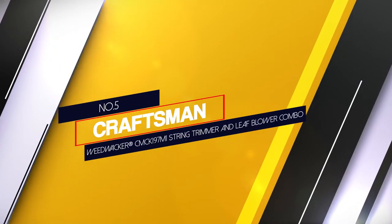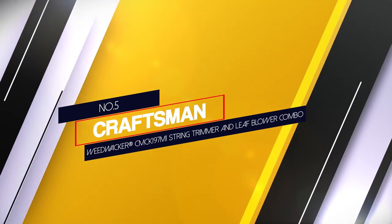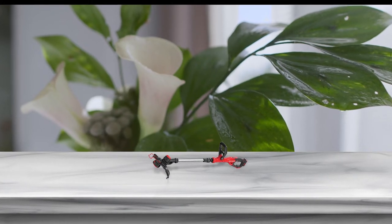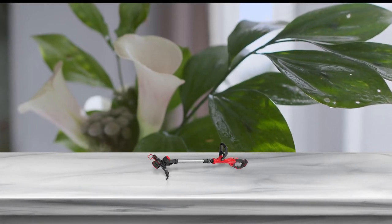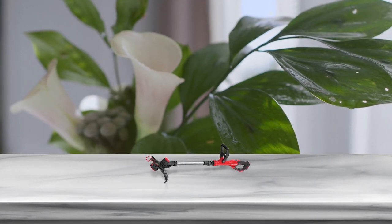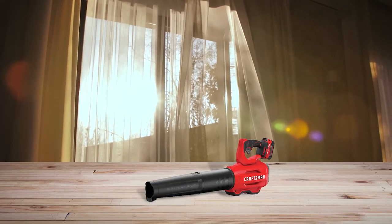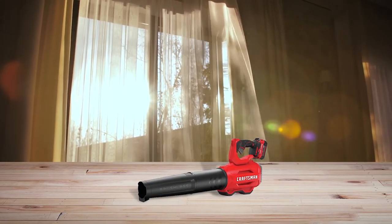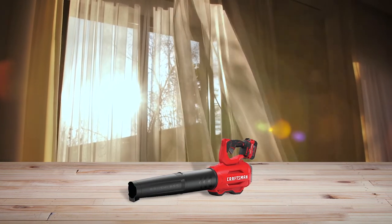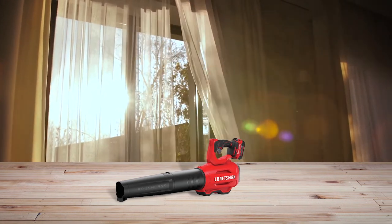Number 5: Craftsman CMCK197M1 String Trimmer and Leaf Blower Combo. This Craftsman CMCK197M1 Trimmer and Blower Combo can be a great value-for-money option since it is one of the best performing options in its class. This trimmer and blower combo also relies on 20V electricity, similar to most others, but unlike others, this trimmer offers a slightly higher cutting width of 13 inches.